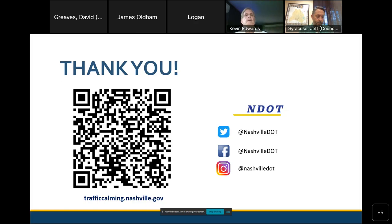With no final questions, the presenter wraps up, encourages everyone to check out NDOT's online presence on Twitter, Facebook, and Instagram, and directs them to trafficcalming.nashville.gov for information about the program, the interactive map, and the tools available. Thanks everyone and have a good rest of your night.